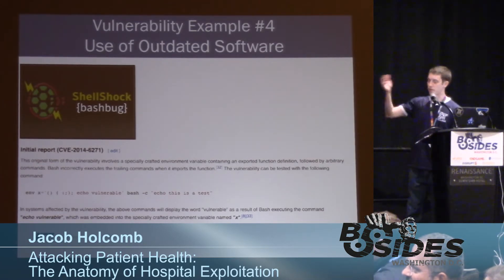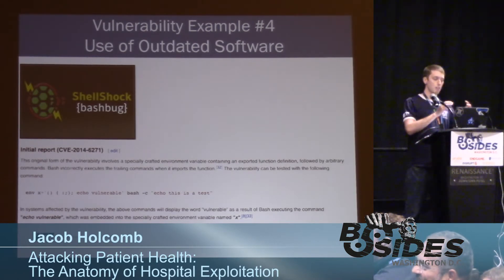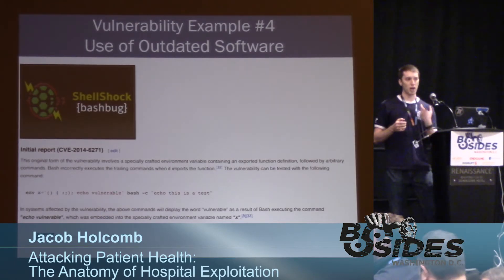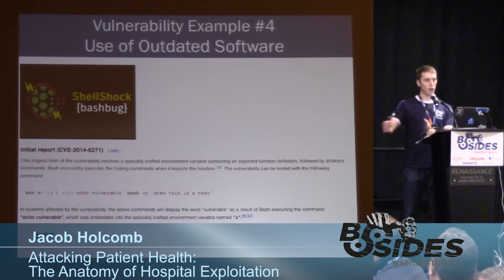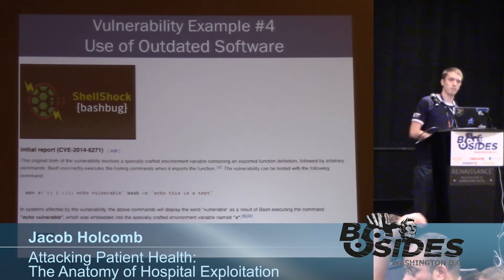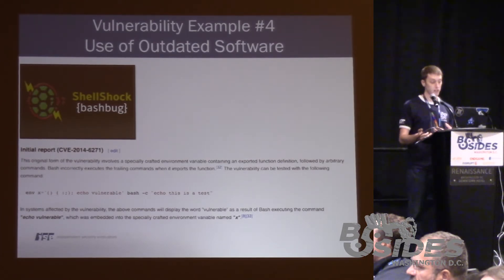Shellshock exists in bash and is the result of improper parsing of function definitions. If you have an environment variable that contains a function definition, any trailing characters are going to be interpreted and actually executed. So you can set up an environment variable with a bogus function definition and then have whatever attack string you want to execute following the definition, and bash will incorrectly parse it and execute those commands.